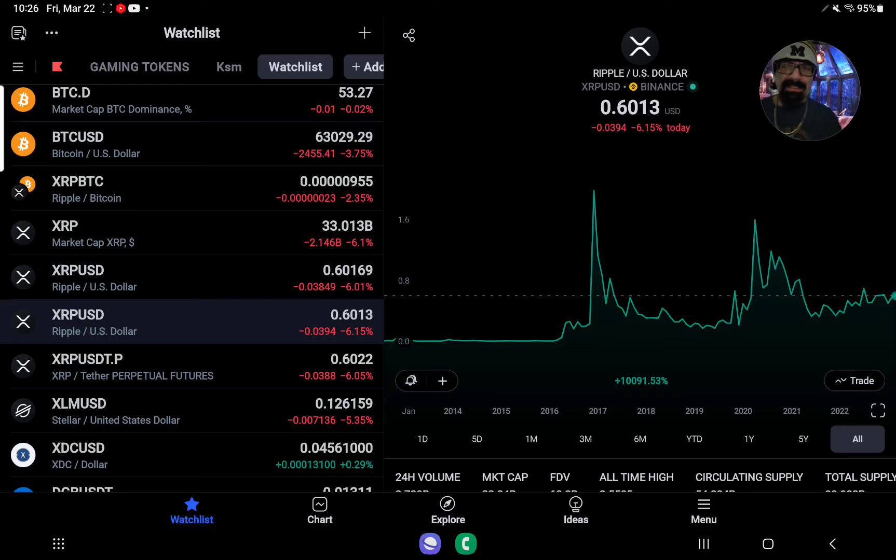Good morning. 10:26 AM Eastern Standard Time on this Friday, March 22nd, 2024. I'm XRP Future Millionaire.